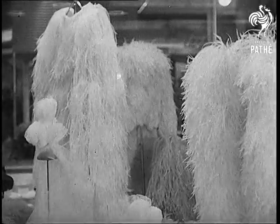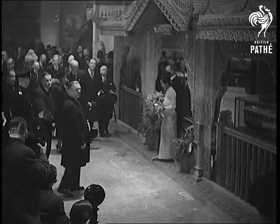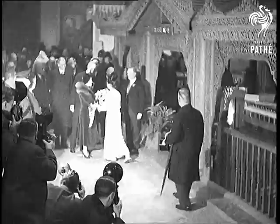Ostrich feathers from South Africa. A bouquet of orchids from the botanical gardens in Burma has been specially flown from India and is presented to Her Majesty by Miss Mamie Kang, a student from Rangoon University.